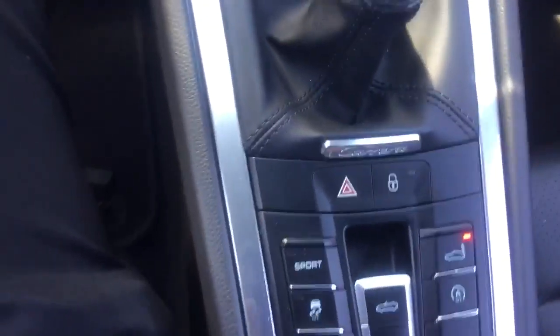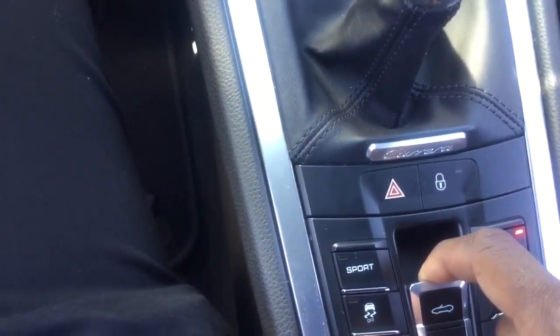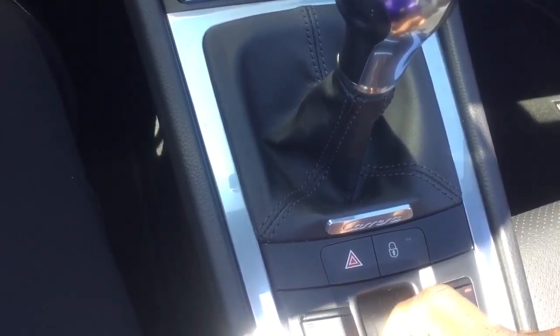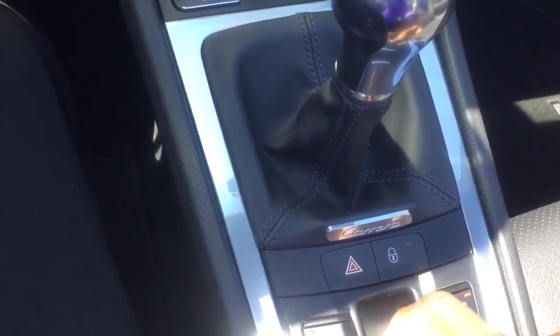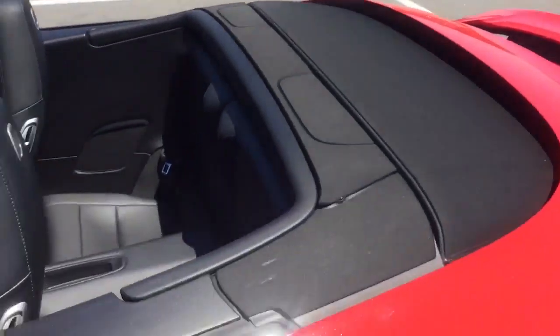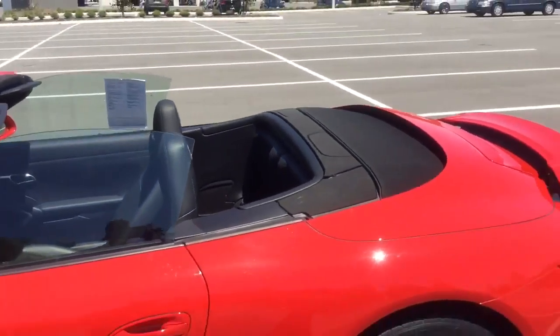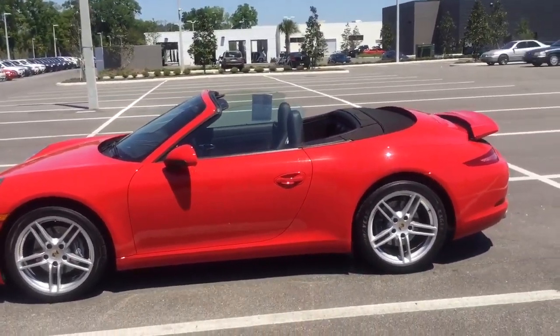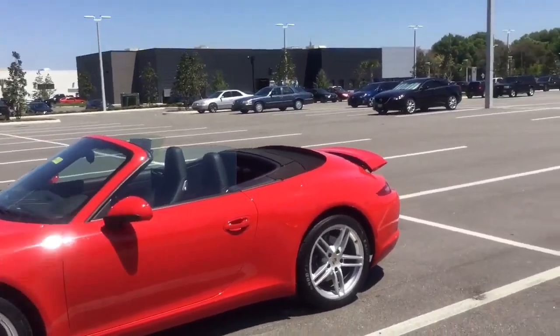Operating the top is very simple — it takes only a few seconds to get the top up and down. The great part is you can actually open and close the top while driving, just stay within 30 miles per hour. This even comes with a powered screen. This car looks absolutely gorgeous with the top down.